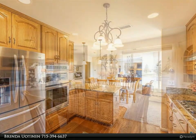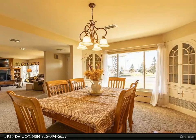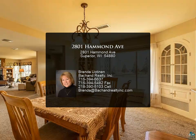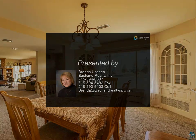The full basement has an oversized family room, second kitchen, laundry area, bedroom, bath with sauna, utility room, and cold storage which was built as a bomb shelter. Attached two-car heated garage.